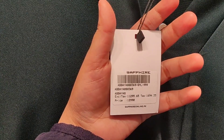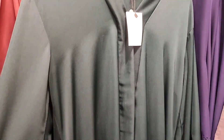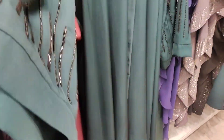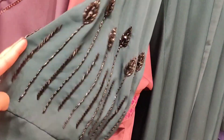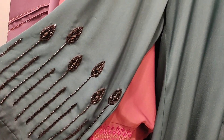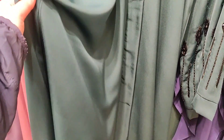Now I am showing another hand embellished abaya set priced at 12,990 rupees. On the sleeve there is very beautiful hand embellishment, and the same embellishment is also made on the hijab — a matching hijab is available with this set.